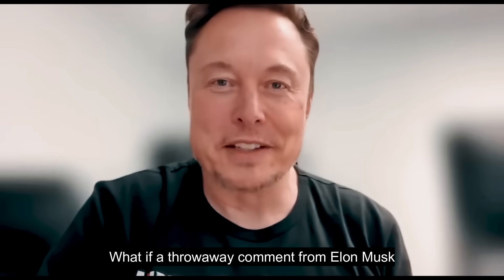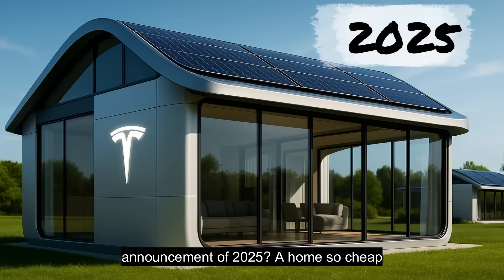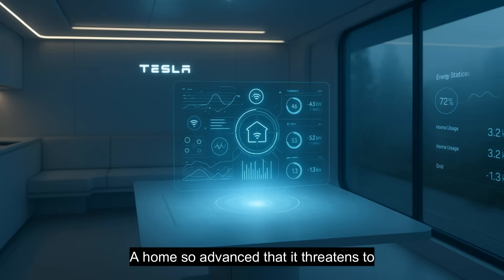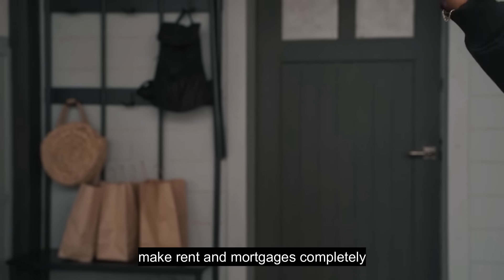What if a throwaway comment from Elon Musk years ago just turned into the boldest housing announcement of 2025? A home so cheap it costs less than most people spend on a used car — a home so advanced that it threatens to make rent and mortgages completely obsolete.